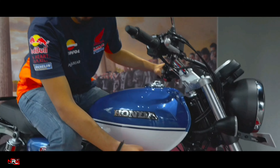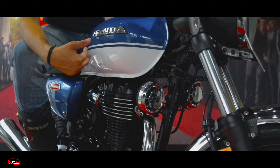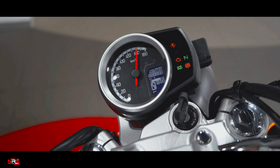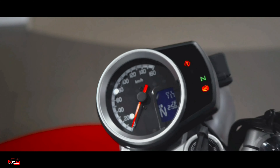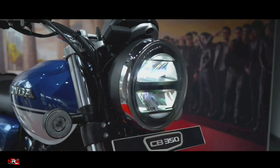There are two variants in the CB350. We are sitting on the DLX Pro variant right now. You can see the dual tone in the paint. The CB350 DLX Pro has dual exhaust arms and a dual tone paint scheme.